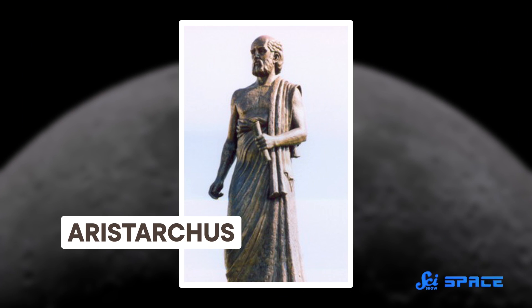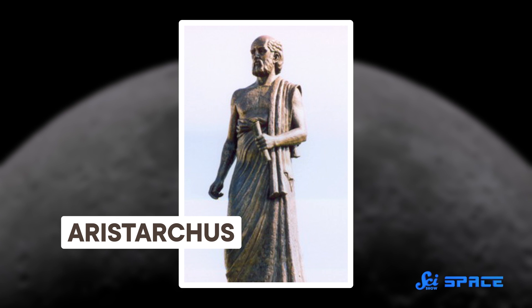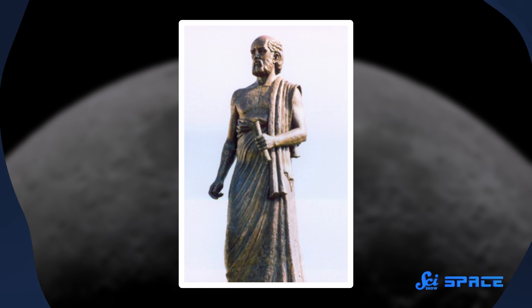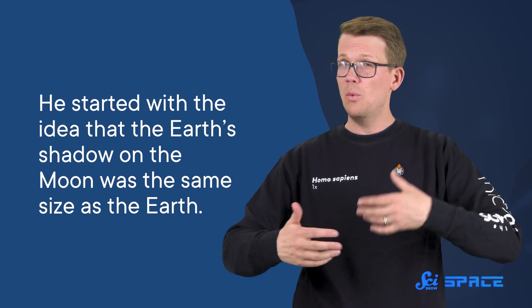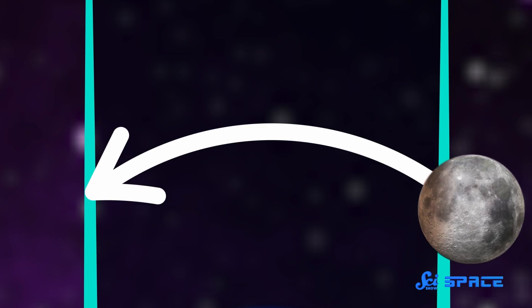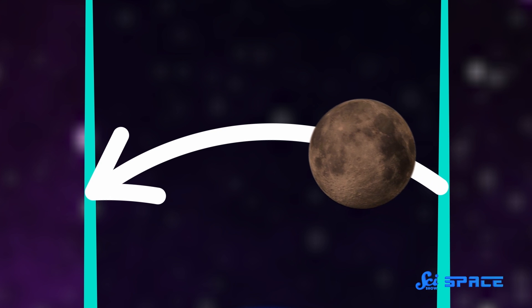About a century later, an ancient Greek astronomer named Aristarchus used a lunar eclipse to calculate the distance to the Moon. He did make an assumption that's not quite right, but he was close enough to get a solid estimate. He started with the idea that the Earth's shadow on the Moon was the same size as the Earth, and then he timed a lunar eclipse.